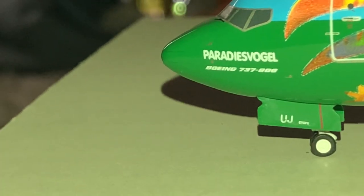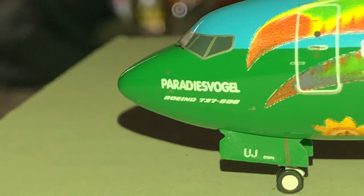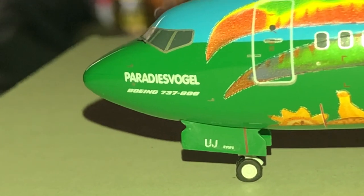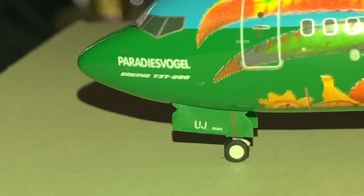So we have the radome and the nose. You could barely make out the pitot tubes. It says 'Paradiso Vogel' — I think that might be German for Paris, but I don't know; if I'm wrong, please correct me. We have the windshield wipers with the nose gear. The plane is ETOPS rated.